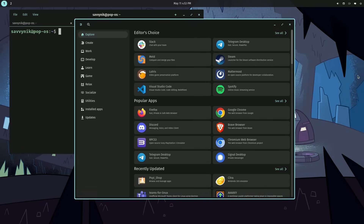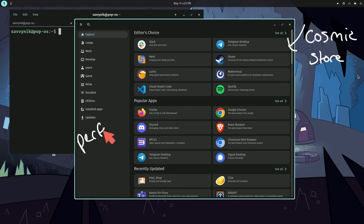An app that has been getting a lot of love lately is the Cosmic Store. It's important that it does because it's one of the most crucial applications for the desktop environment, as people interact with it to get all of their apps. I'm glad they're spending extra time here, especially with the performance of this app.